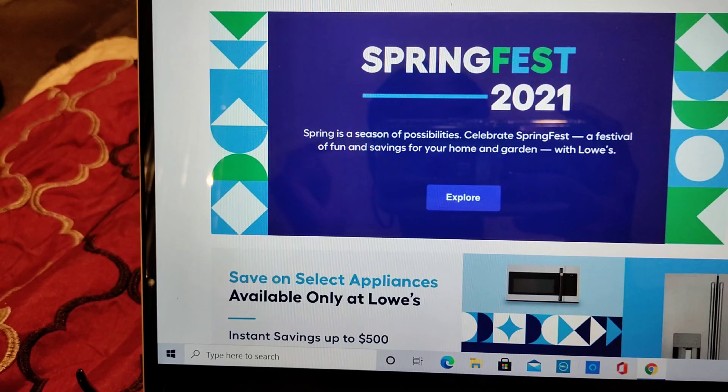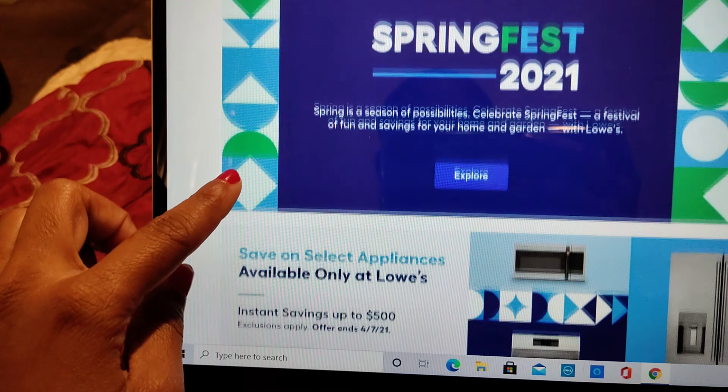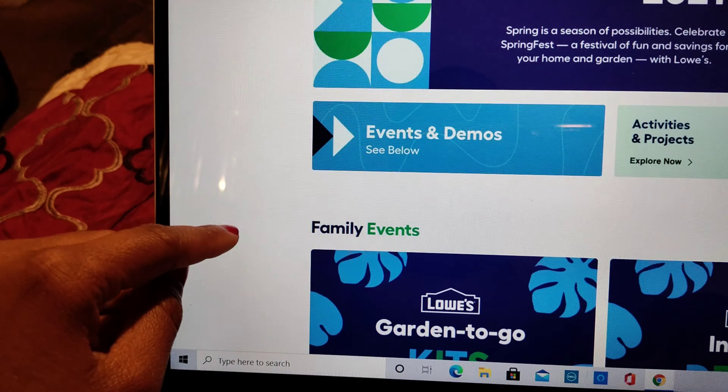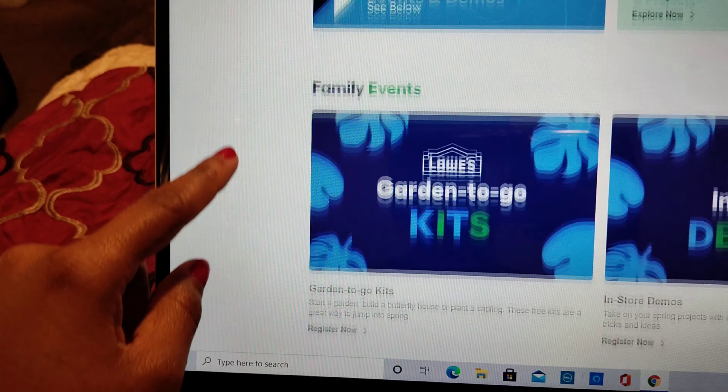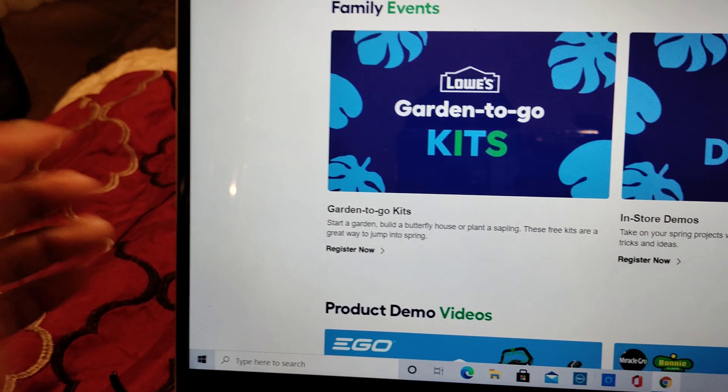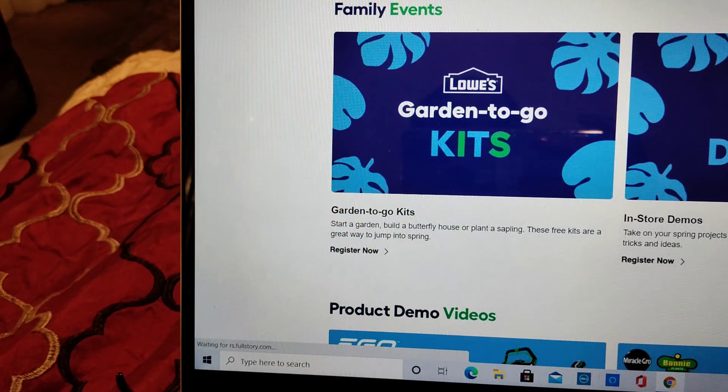I'm about to do the registration now — I just seen it pop up. I woke up, saw some of y'all's comments that it was having issues, so we're going to walk through it together. You're going to go to 'Explore,' and I saw right here it says the Garden Grow Kits. So I'm going to hit 'Register Now.'